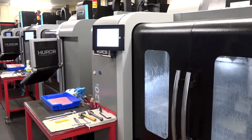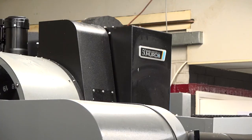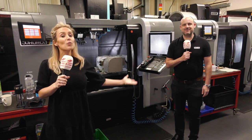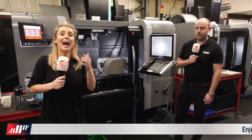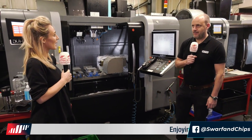Up to maybe a year ago, we were holding jobs in old-fashioned vices that take up a lot of bed space. Whereas now we're moving towards smaller vices that we can get multiple jobs on the beds, which again will make our efficiencies better. Paul recently did a fantastic Swarth and Chips on maximising the efficiency out of your vertical machining centres, and that's exactly what they're doing here.